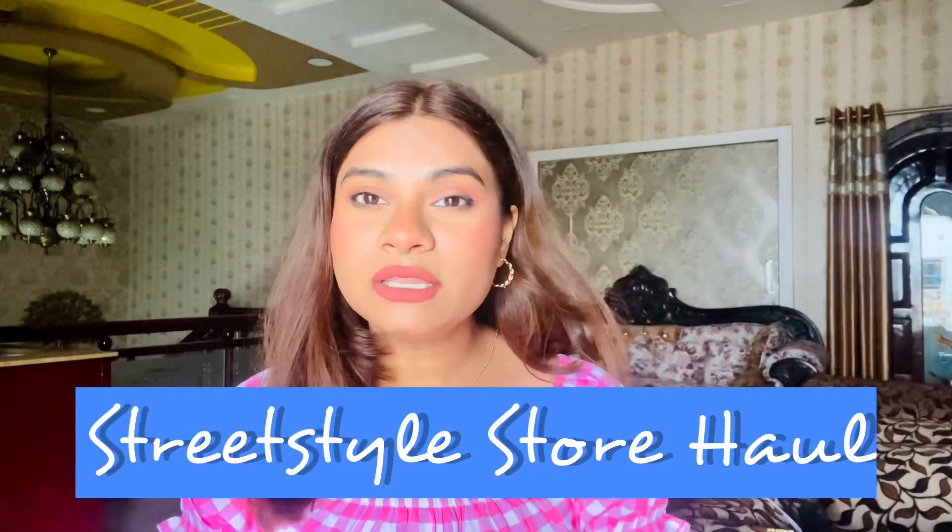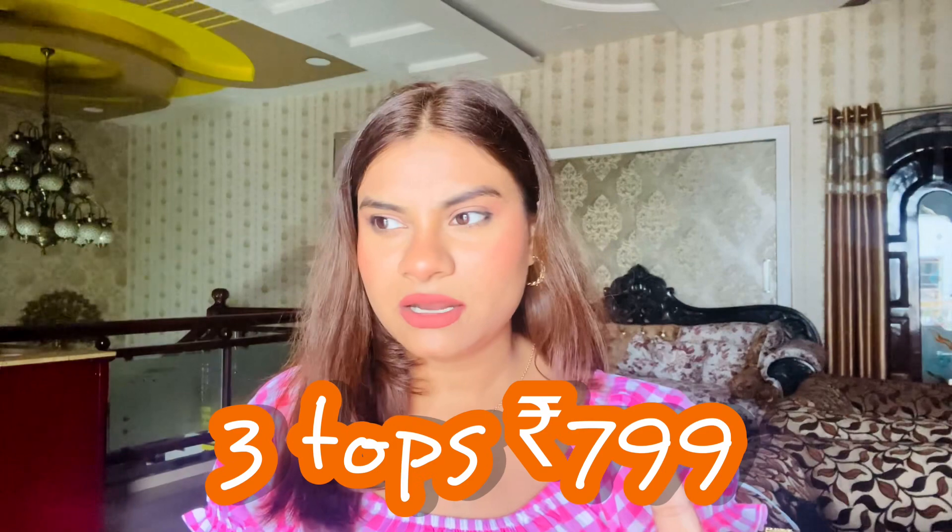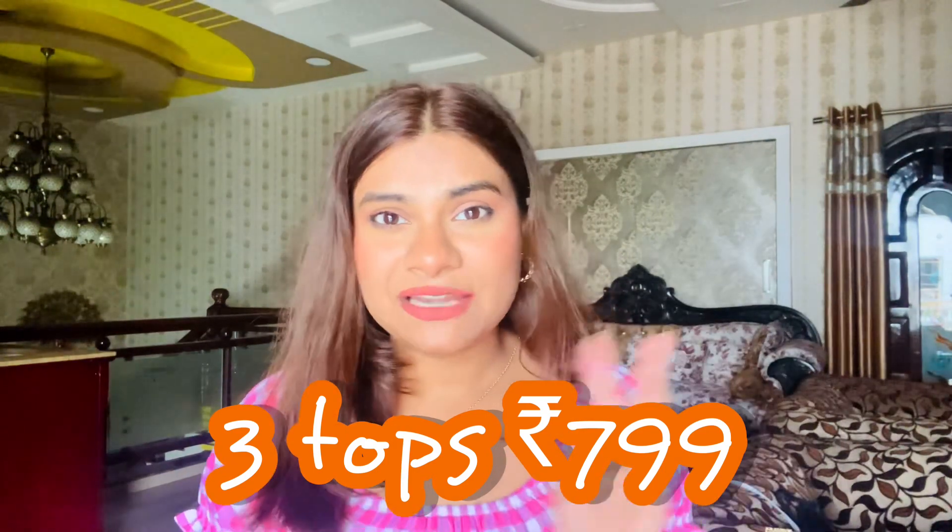As you've seen from the thumbnail and title, this is yet another Street Style Store haul. Everything — including the prices, links, and how the website looks versus how the product looks in real life — will all be on screen. All the tops are priced under ₹500, and I'll put all links in the description box. We have three tops for ₹799!